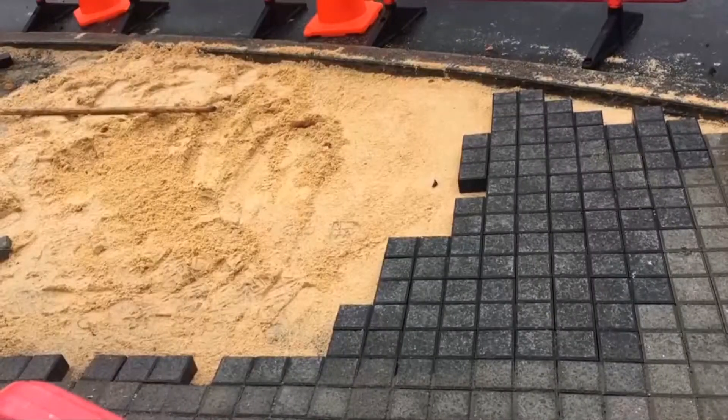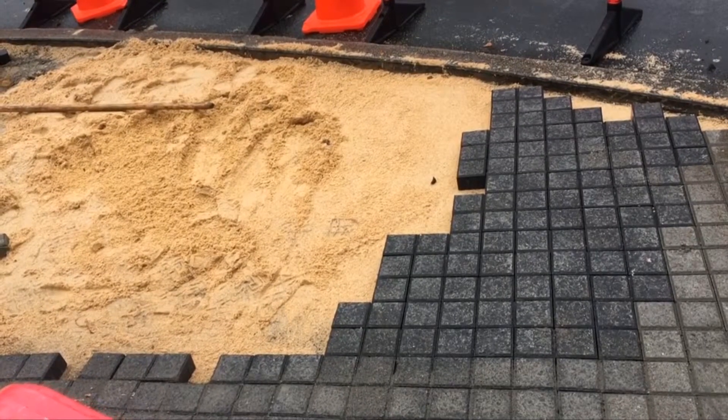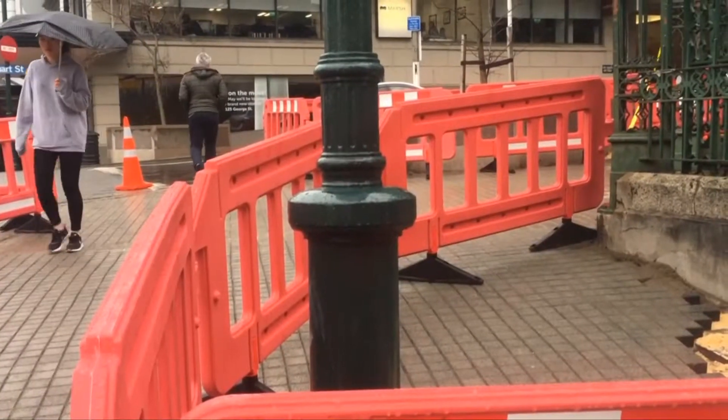Work began yesterday trialling how different pavers will hold up in Dunedin's weather — how they perform in terms of slip persistence, especially during the more icy months of the year, and also in terms of how they fare with dirt and grime and that sort of thing.